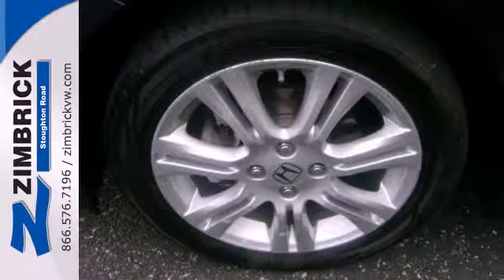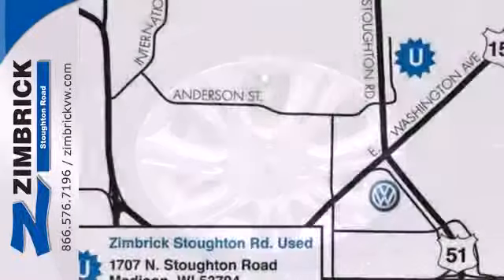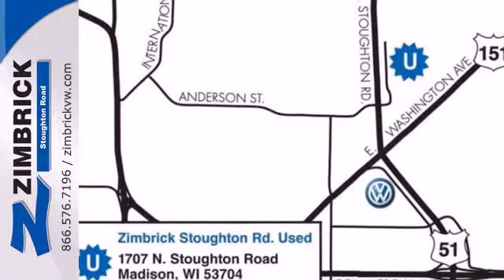Inside the Fit, you'll find sleek high-tech instrumentation, amazing versatility, and wonderfully comfortable seats.